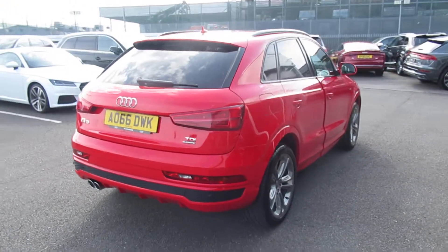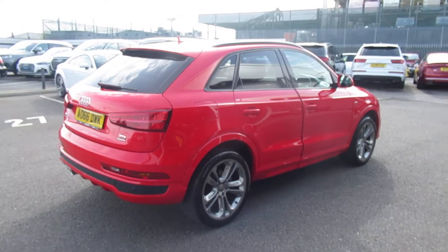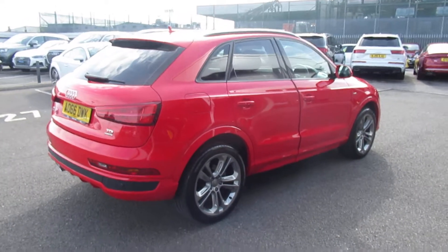Now this is an Audi used approved vehicle, so you will get the 145 point check, a minimum of one year's warranty, and a minimum of one year's roadside assistance.